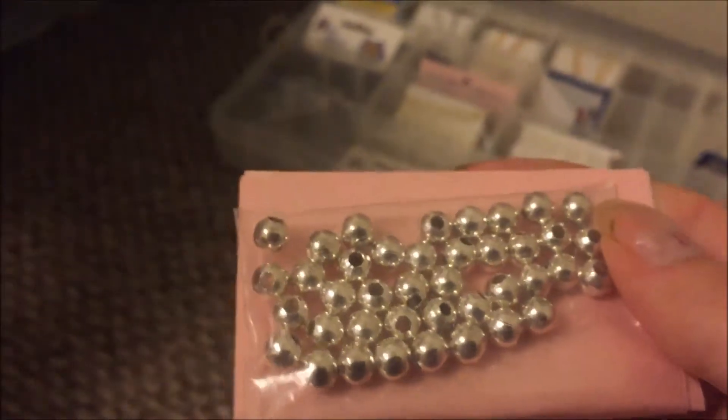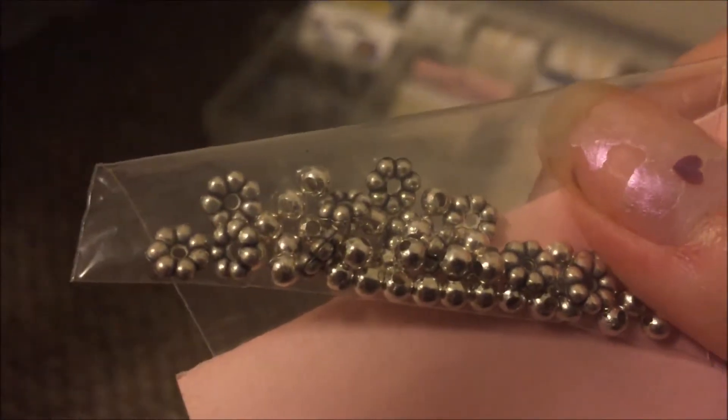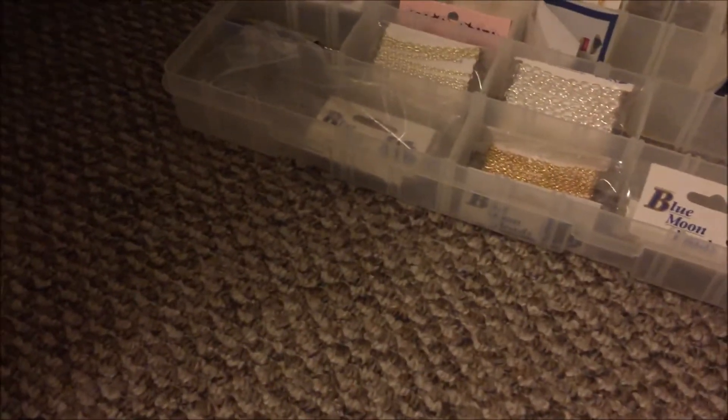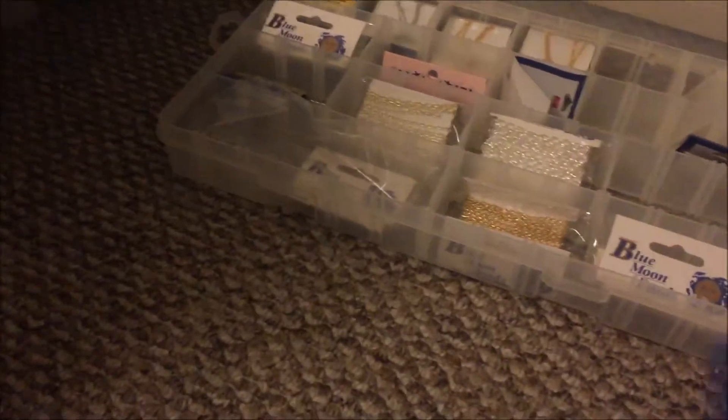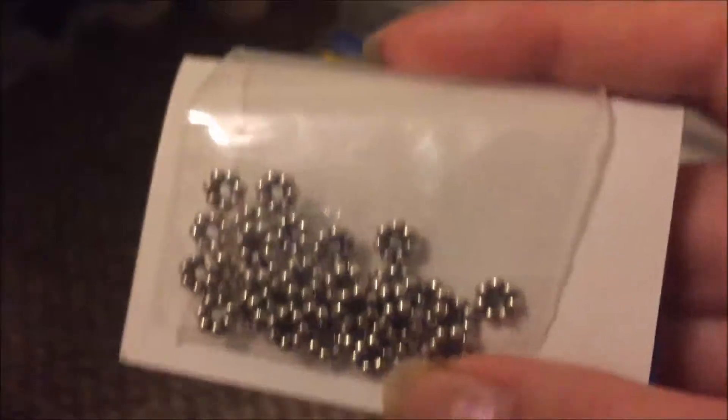I was really excited about this box because it's just stocked full of different spacer beads. I believe this was the container I added on — I was originally just buying the larger box with one additional container, but I mistakenly thought this was one that belonged in the larger container. When I realized it wasn't, I added a little bit more so I could get all the ones I really wanted.